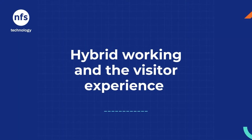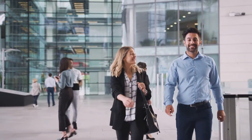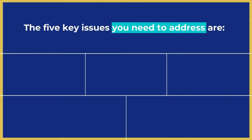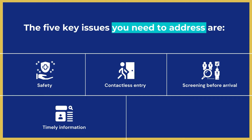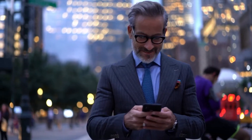Hybrid working creates new challenges for both guests and employees when it comes to planning meetings and visiting offices. The five key issues you need to address are: one, safety; two, contactless entry; three, screening before arrival; four, timely information such as the cleaning status of a desk or a positive COVID test; five, people density at reception and key areas. Technology helps you tackle these issues to deliver a safe and welcoming visitor experience.